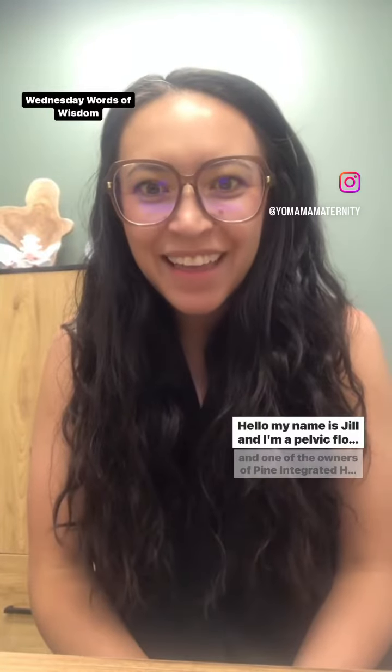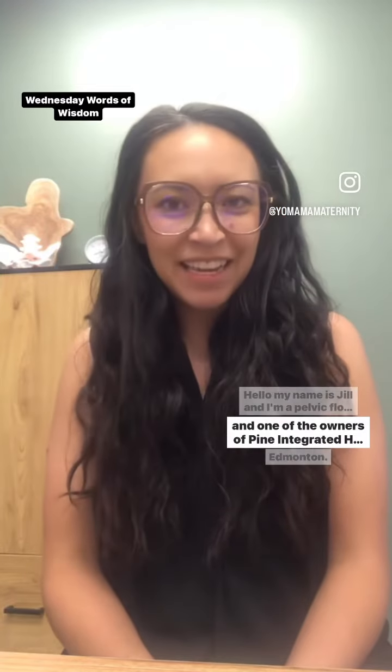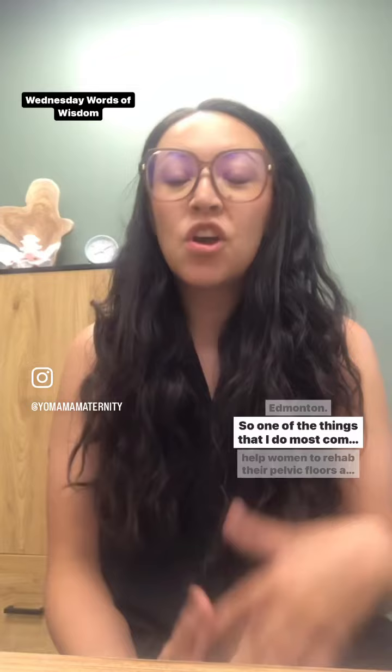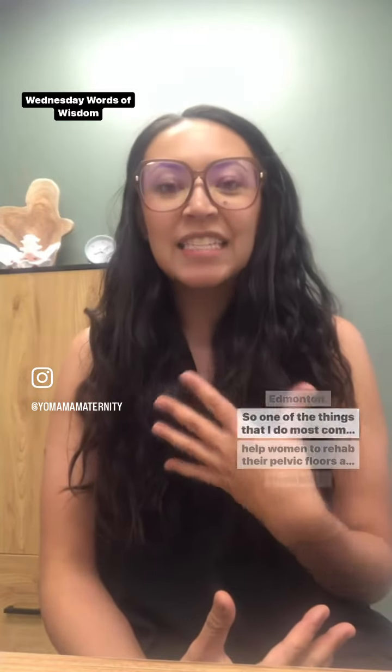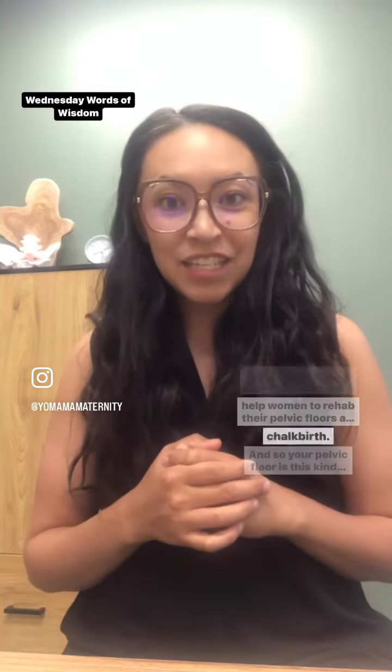Hello, my name is Jill and I'm a pelvic floor physiotherapist and one of the owners of Pine Integrated Health Center in Edmonton. One of the things I do most commonly in my week is I help women to rehab their pelvic floors after pregnancy and childbirth.